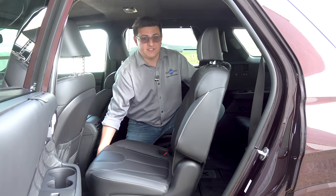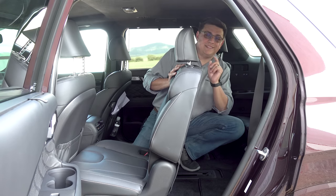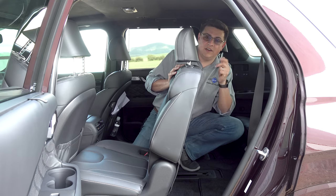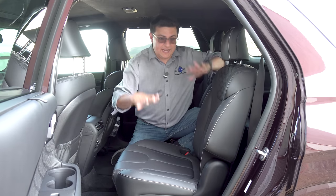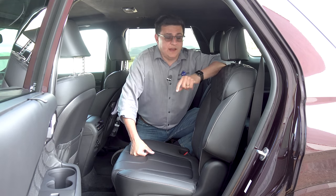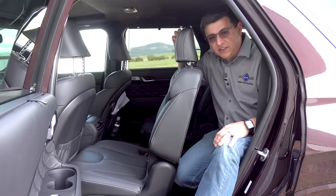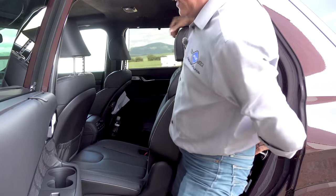That tilt-and-slide mechanism will not allow you to keep a child seat latched into place. If you have a child seat, your only option is to slide the seat all the way forward and try to enter through the gap. That means this is going to be a little bit less child-seat practical than something like a Volkswagen Atlas, Nissan Pathfinder, or Mazda CX-9, because those vehicles will allow you to leave a child seat latched into place in the second row and tilt and slide forward to give better access to the third row.